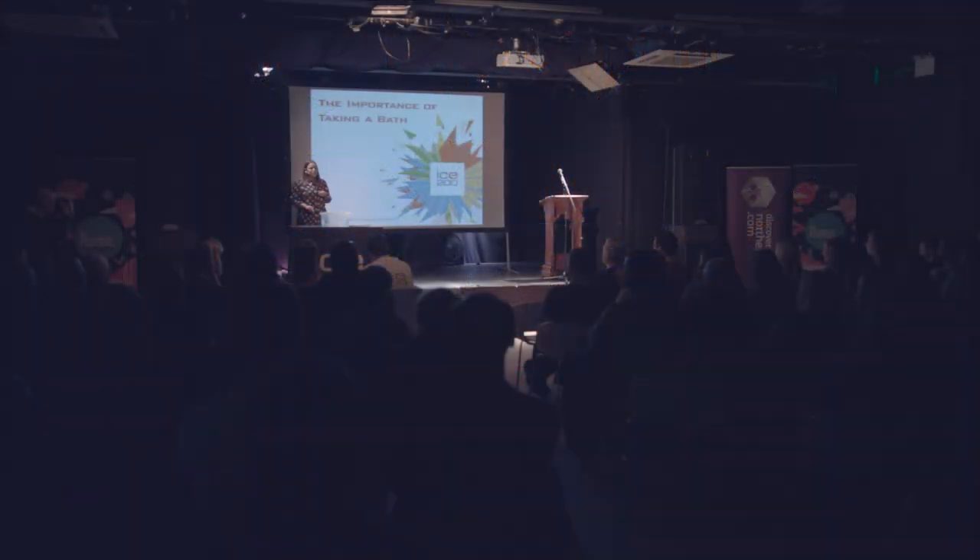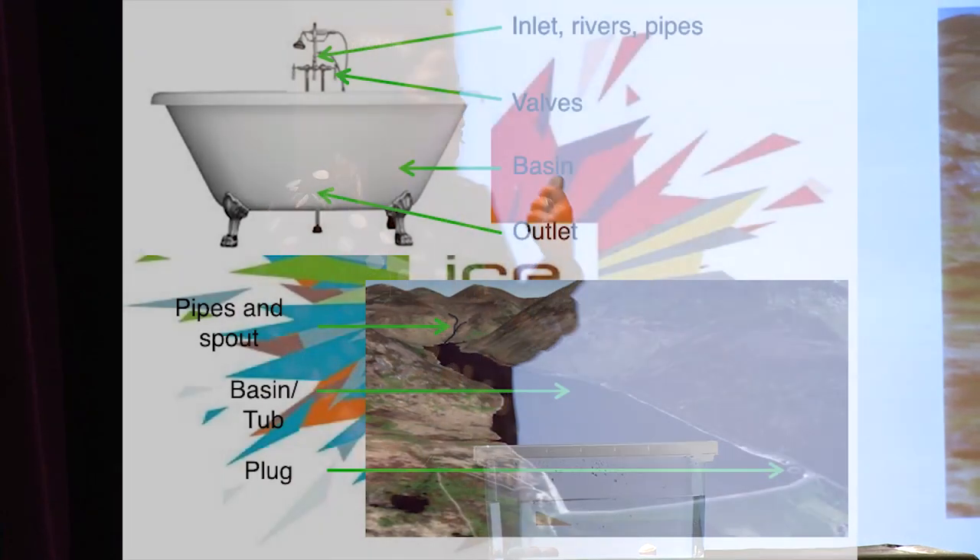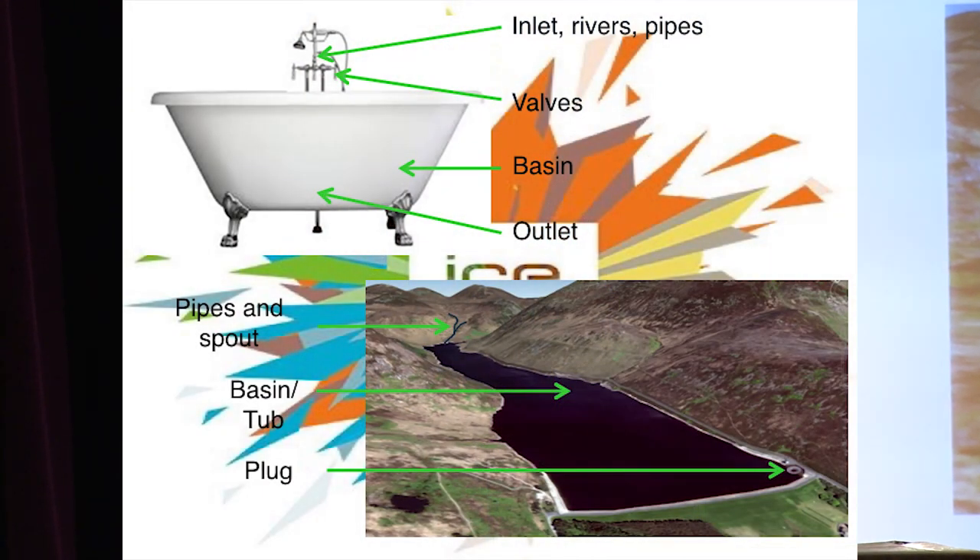Hello everyone, my name is Stephanie Martin and I'm a graduate engineer for AECOM, and I get the privilege of working on some really great Northern Ireland water reservoir projects. Now not everybody gets the opportunity to do that, but that's okay because everybody has seen and hopefully taken a bath before. You're probably thinking that the similarities between these two just stop as they both hold water, but you'd be wrong.